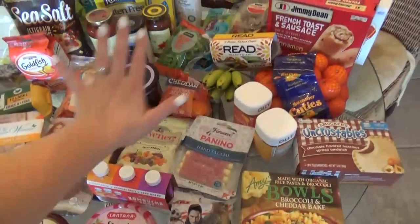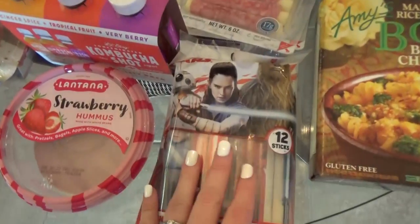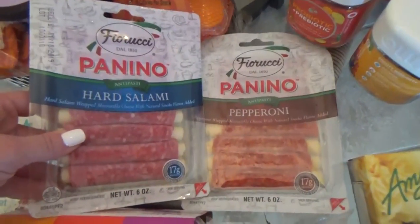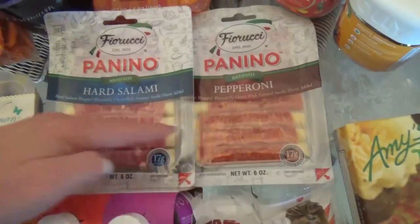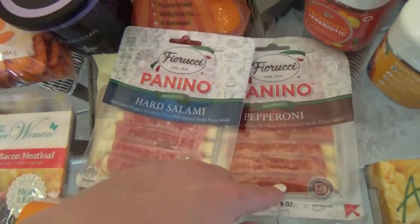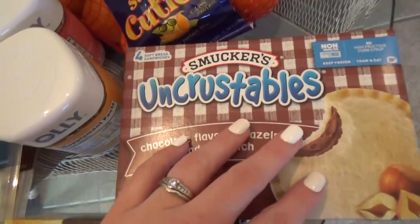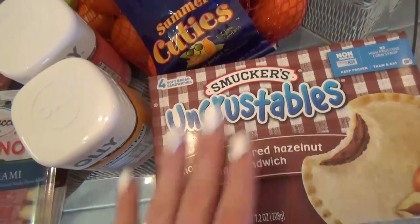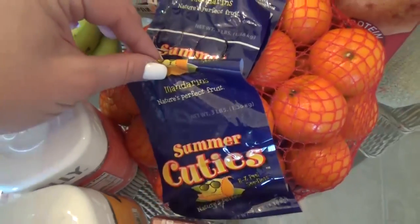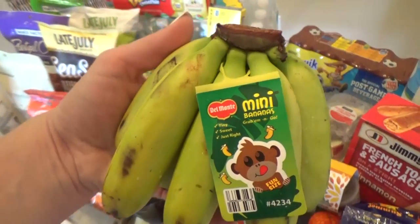I got some string cheese — this is the Star Wars one. I also picked up these for my husband and I to share. It's basically a mozzarella cheese stick — this one has salami wrapped around it, and this one has pepperoni. It's a good low-carb snack. I picked up some Uncrustables for the kids — they sell these everywhere at Disney World, but bringing my own will definitely save some money. Some mandarin oranges. I got some teeny tiny mini bananas — aren't those cute?